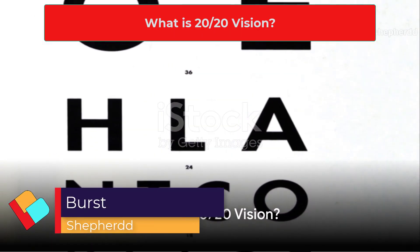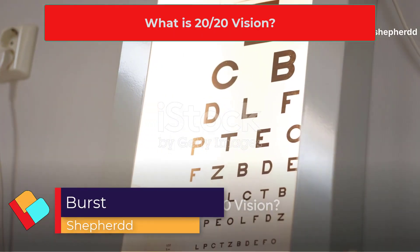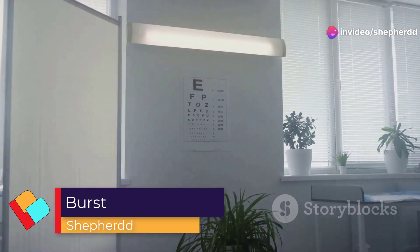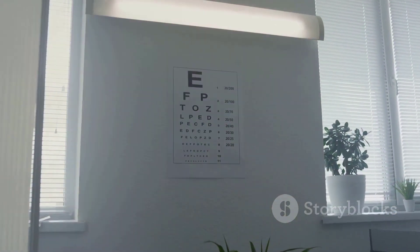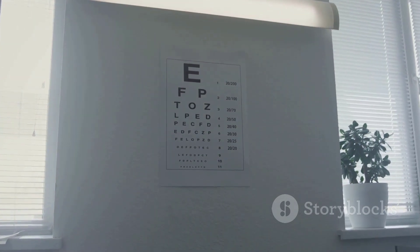Do you know what 20-20 vision really means? It's one of those phrases that's tossed around quite a bit, but its true meaning is often obscured by misconception. Let's unravel this mystery together.